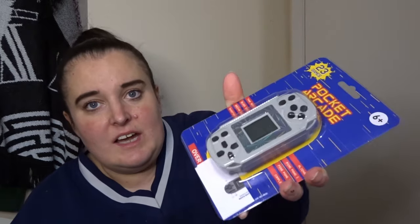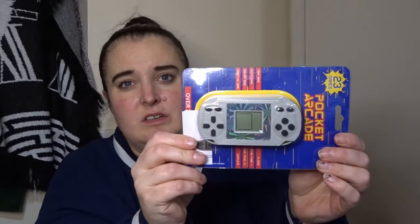Because I also bought this for Stanley — it's a pocket arcade with all little games on it. This is only £1.99 and I thought that's just kind of cute. So he's got that.